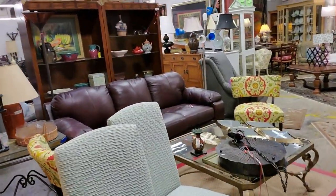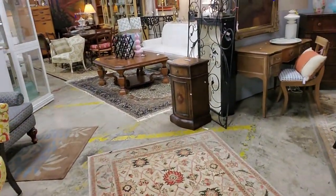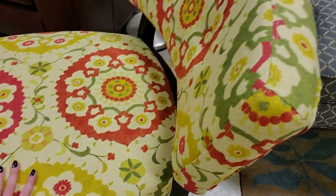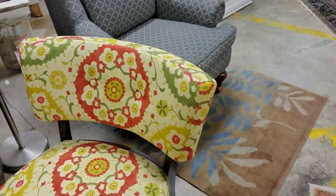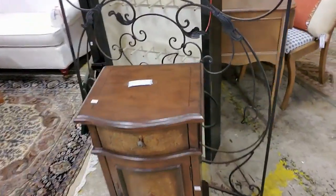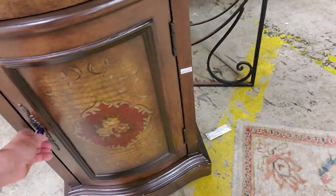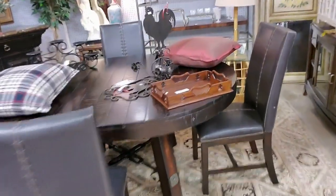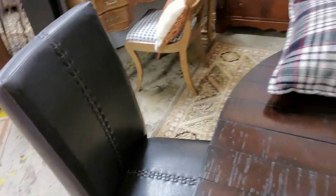I did see one dresser already that I kind of liked when I initially walked in here — it's a bit high, but I do like it. This chair is cool. That's a neat pattern. This is $98. Oh, look at this little thing. Oh, this is cute — that is too cute. I like it. This table is nice too, with the leather chairs. That's nice.